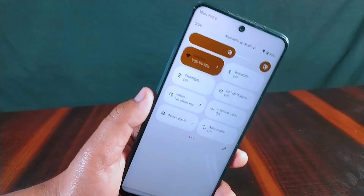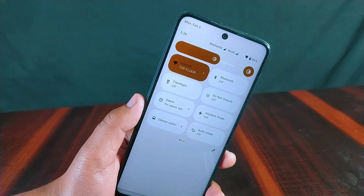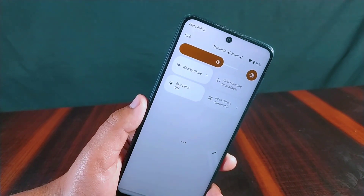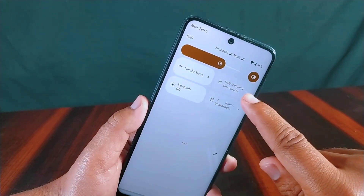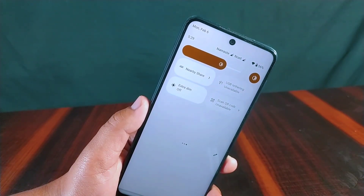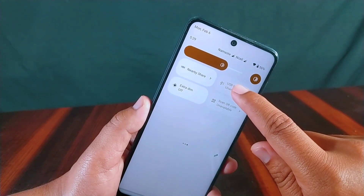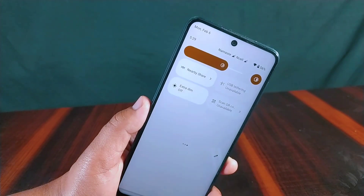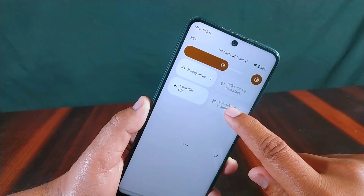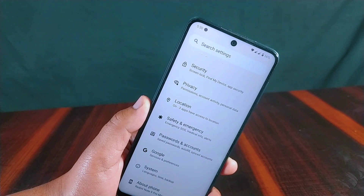The notification panel and quick settings have a settings shortcut icon and power menu icon at the bottom, with a dedicated auto brightness button alongside the brightness slider. Unique tiles include nearby share, USB tethering, extra dim, and scan QR code. The USB tethering tile works perfectly, but the scan QR code tile does not seem to function — viewers are invited to help in the comments.